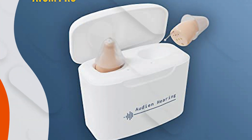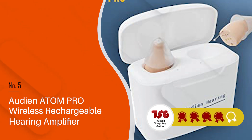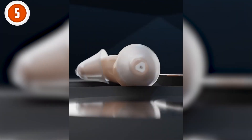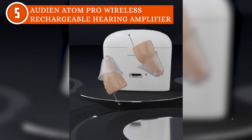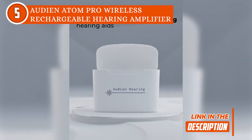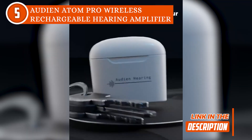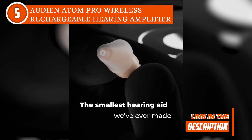The fifth hearing aid on our list is the Audion Atom Pro Wireless Rechargeable Hearing Amplifier, which TrustedShoppingGuy.com has awarded a four-badge rating. If you can't afford to spend thousands of dollars on a pair of hearing aids from an audiologist, you can give the Audion Atom Pro Wireless Rechargeable Hearing Amplifier a try.